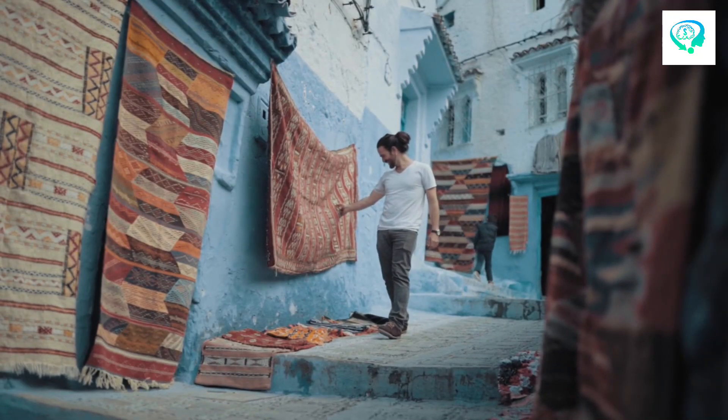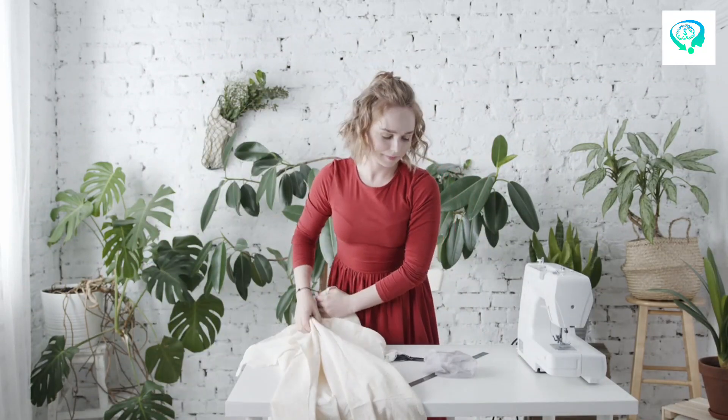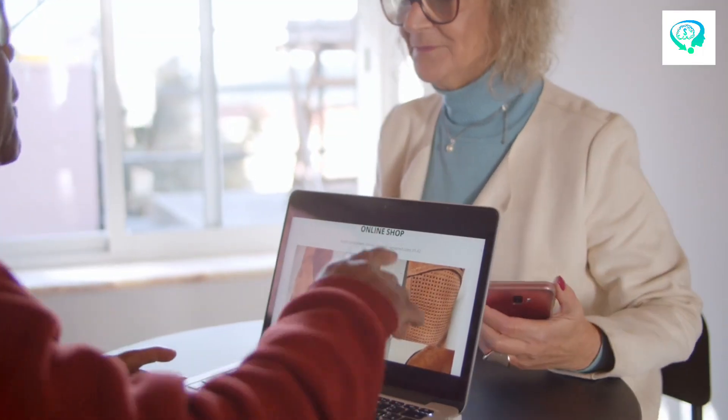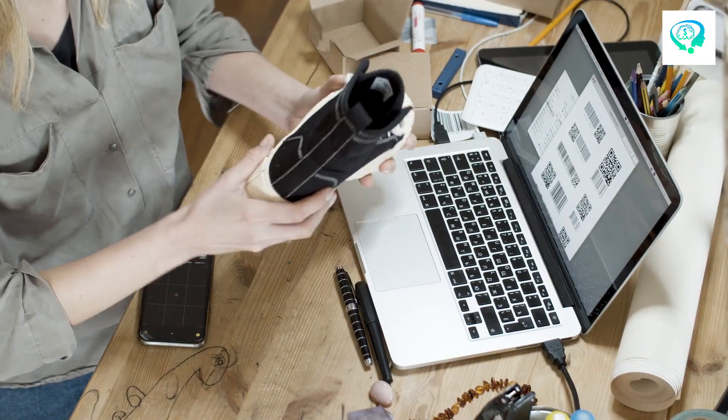It's not just about the product — it's about the emotional attachment and the feeling of having something truly one-of-a-kind. Offering customization options in your store adds that personal touch, making your customers feel special and appreciated.